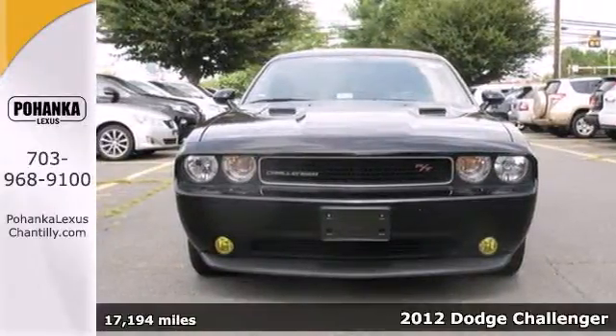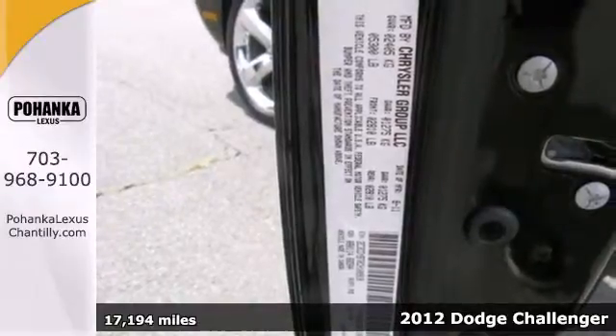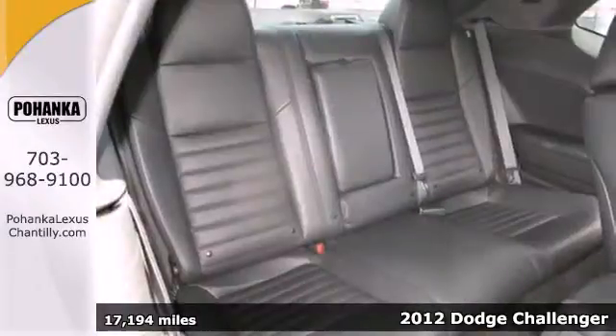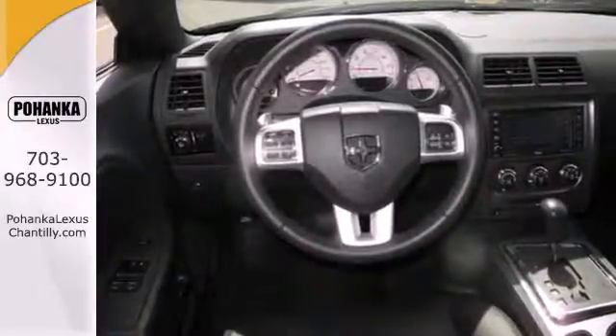It's a 2012 Dodge Challenger. Go big with this sporty ride. It comes standard with extraordinary features like speed-sensing steering, climate control, and a tilt-and-telescoping steering wheel with audio controls.